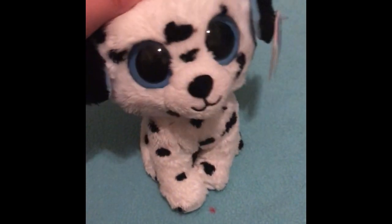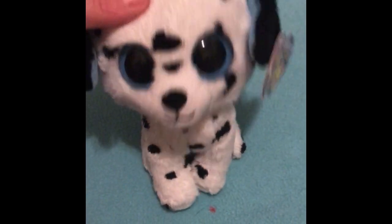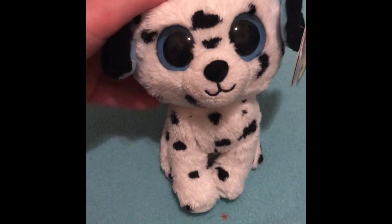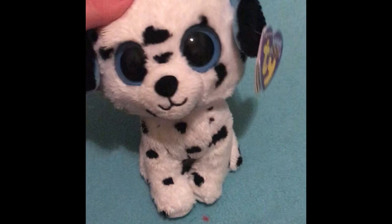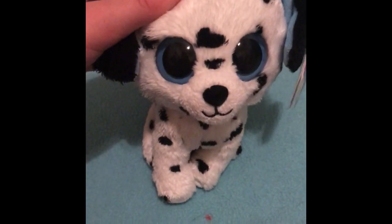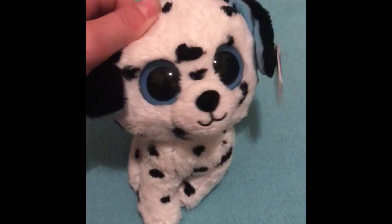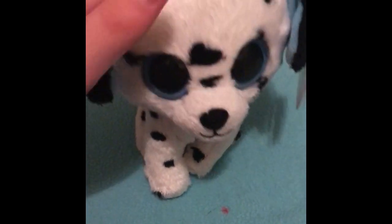My next favorite has got to be Fetch. I actually got this one in the coolest way — at Six Flags Over Texas from a claw machine! When I saw him in there I was like, bring out the wallet, we have to get this one. He was in the back so it was kind of hard to get, and I'll tell you about the next beanie boo too because I also got her there.